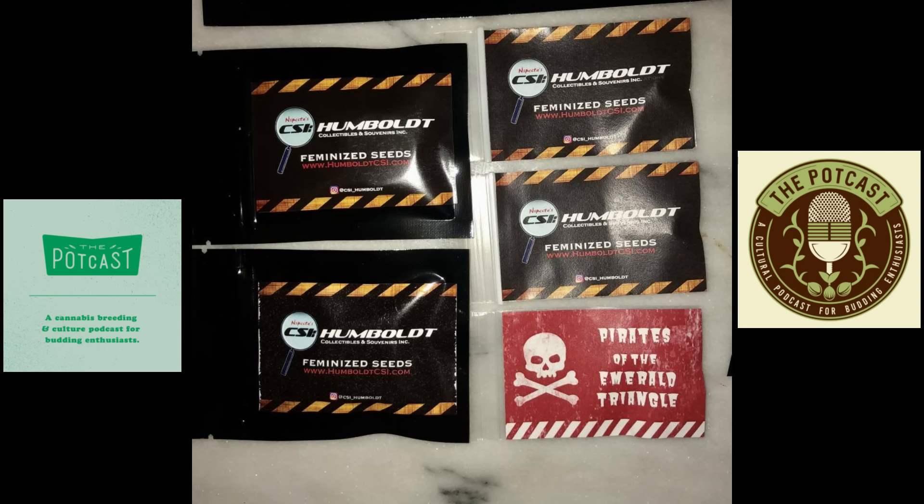Any of these pure sativas that take 20 to 24 weeks — they don't even start flowering for six weeks. You don't have a seed set until eight weeks deep. I saw the photos of the Burmese you posted and I thought it looked like week two in my garden, but you said it was week six, seven or eight. Yeah, it was probably close to eight.